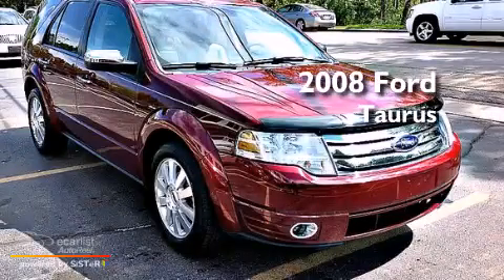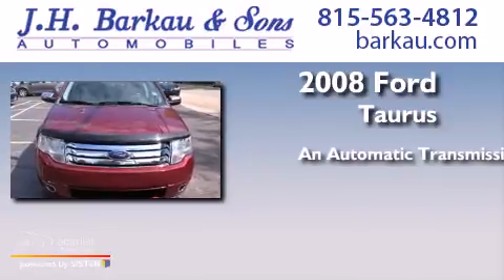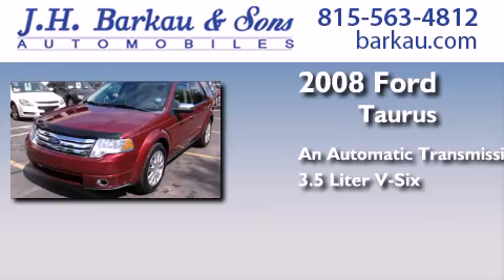This is a 2008 Ford Taurus. This four-door sedan has an automatic transmission and a 3.5-liter V6.